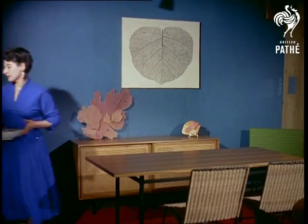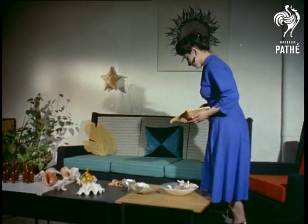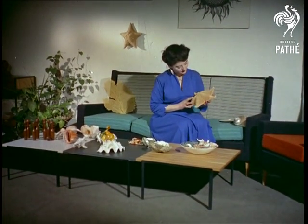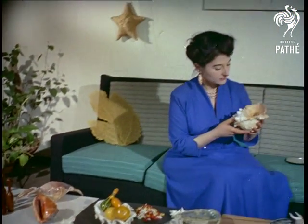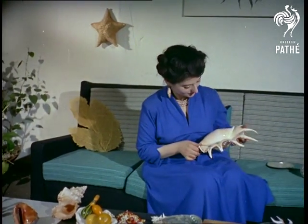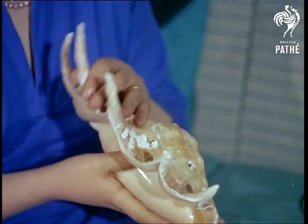Many thousands of these shells and sea phenomena are brought to this country every year by Millicent Rich, Europe's only woman importer. The shells fit ideally into the pattern of modern interior decoration, for the subtle colouring and smooth line make a striking contrast to the bold shadings and right angle shapes of contemporary furniture like that of Terence Conran.